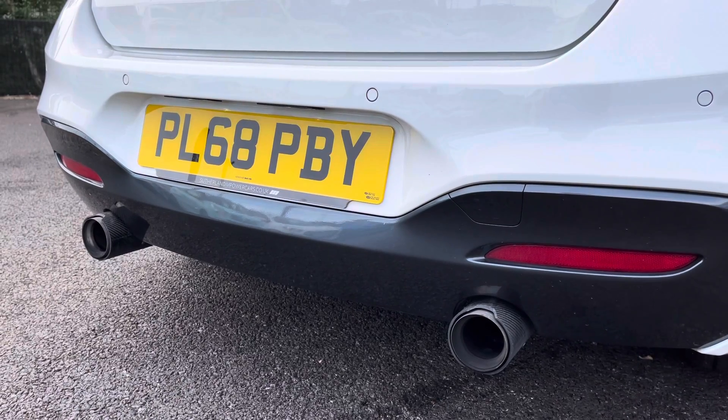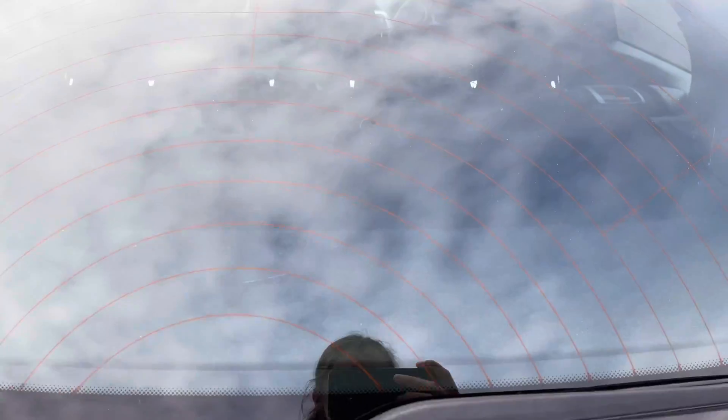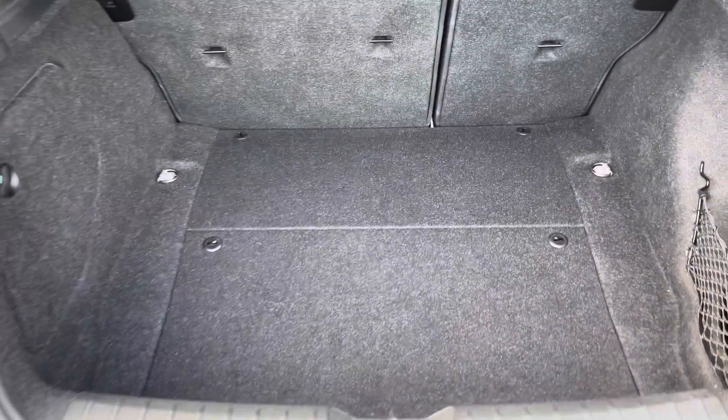Just taking a look now inside the boot, which does open up to a huge amount of space. It's really practical, with side storage as well.